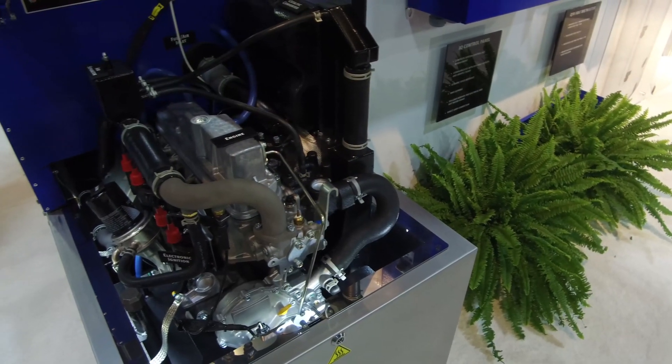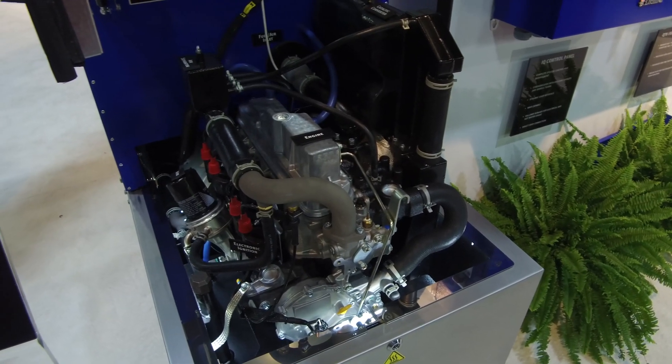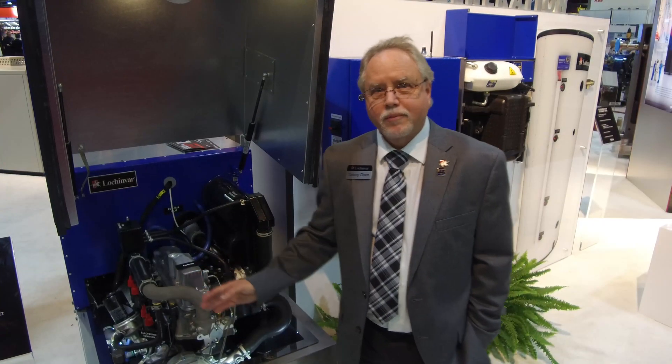What powers the system is a Toyota four-cylinder engine that is capable of running 60,000 hours without any mechanical maintenance.